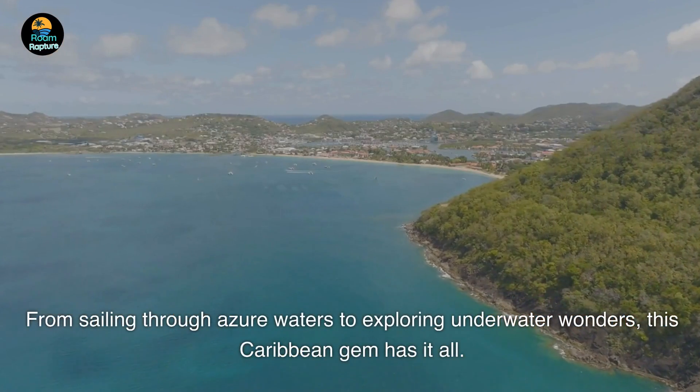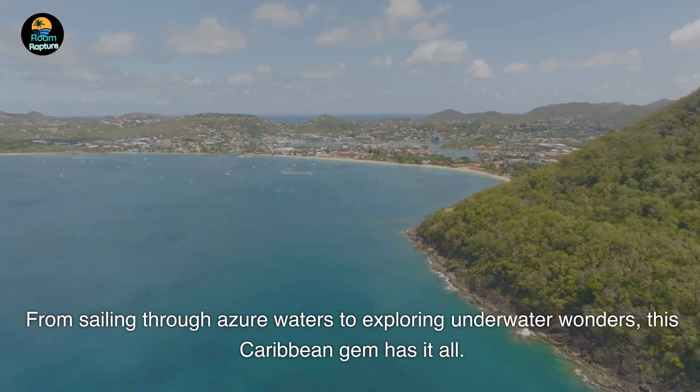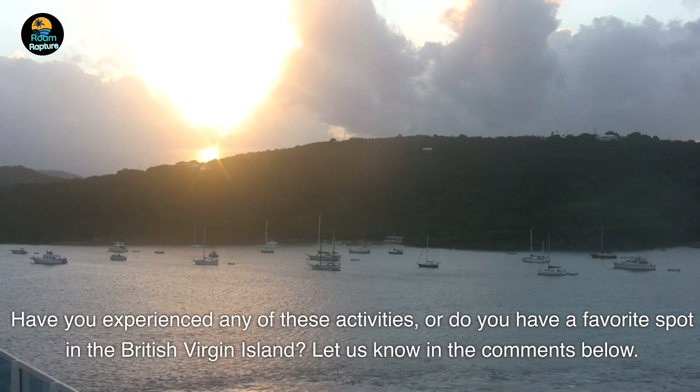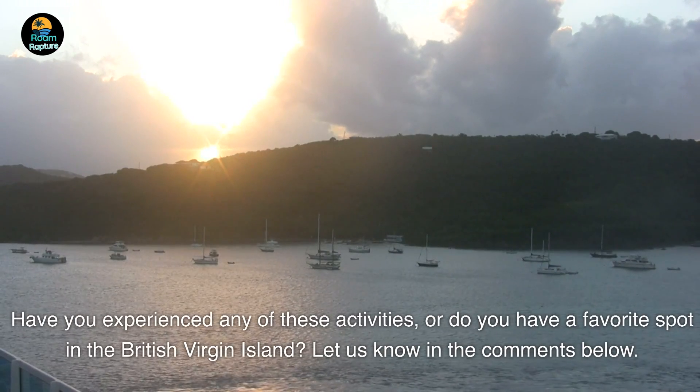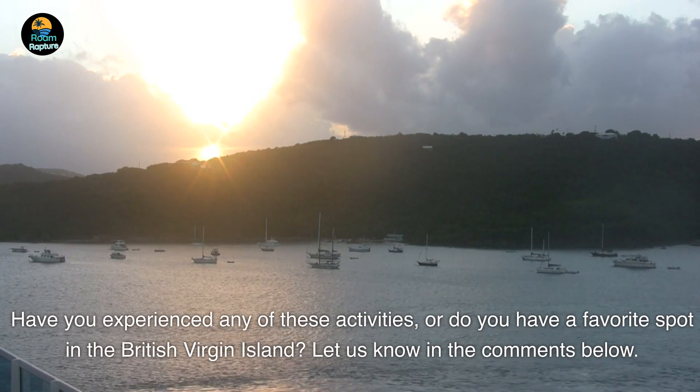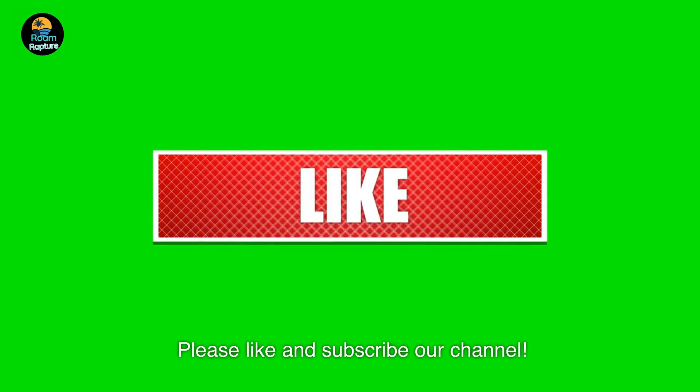From sailing through azure waters to exploring underwater wonders, this Caribbean gem has it all. Have you experienced any of these activities, or do you have a favorite spot in the British Virgin Islands? Let us know in the comments below. Please like and subscribe to our channel.